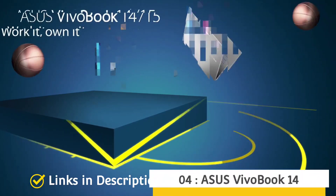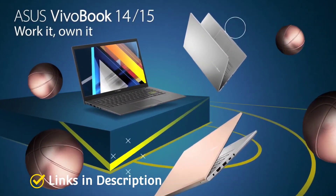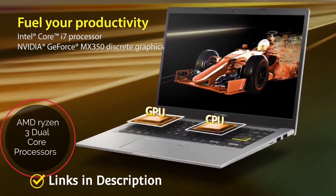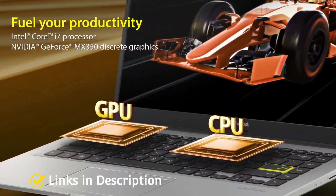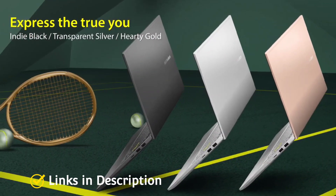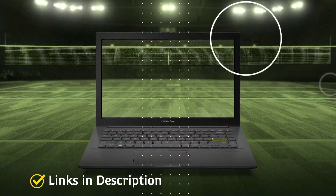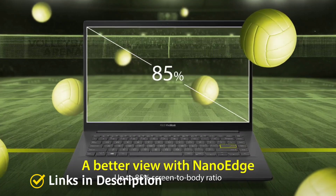Asus VivoBook 14: Another best budget laptop powered by AMD Ryzen 3. If you are looking for an ultra-affordable laptop, the Asus VivoBook 14 is probably your best choice. It comes equipped with the AMD Ryzen 3 dual-core processor, capable of delivering decent performance for day-to-day tasks. The laptop also gets 8GB of DDR4 RAM, 256GB of fast SSD storage, and a beautiful 14-inch Full HD display with a peak brightness of 220 nits. In its price range, it is probably the most well-equipped mainstream laptop you can buy.